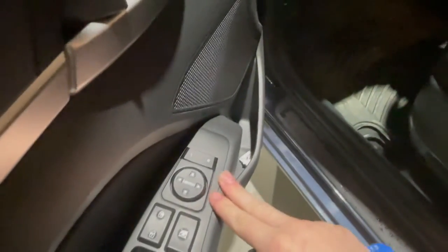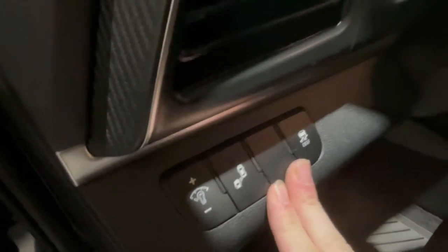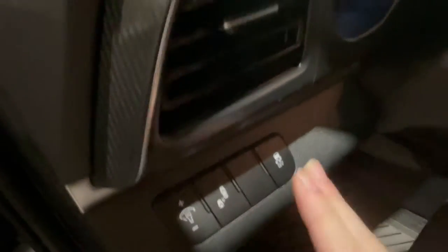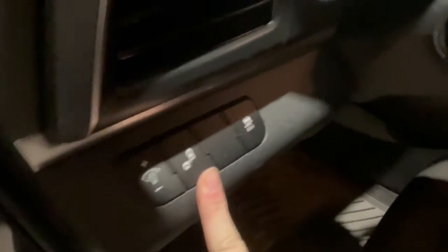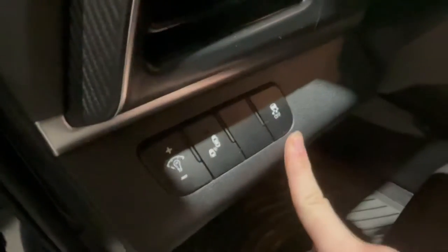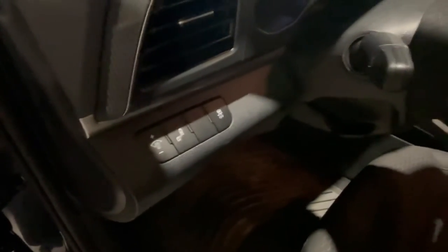On the side here we have all of our power locks, windows, child safety locks, and adjustable mirrors. Just before we get fully inside, we have a few safety features where you can turn on and off your blind spot warning, which is directly correlated with your lane departure warning, as well as your traction control — to prevent slipping on black ice in the winter or hydroplaning through a puddle.